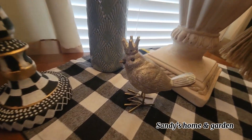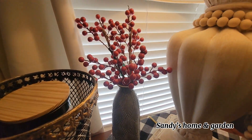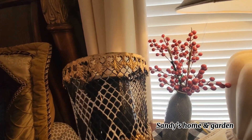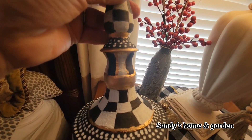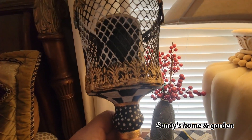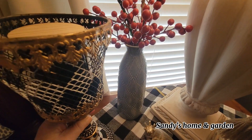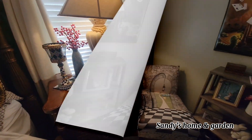Now on the side table I started with a little gold bird and this candle holder that I recently painted to give it a McKenzie Child look with the diamond black and white diamonds. I think it turned out really well — I'm happy with it.